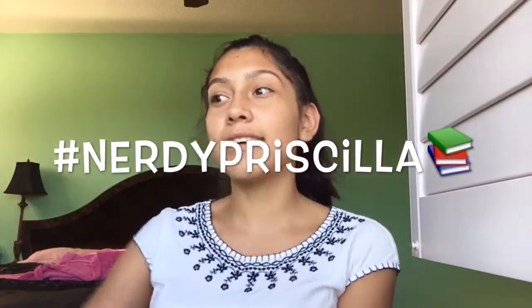Hi guys, it's Priscilla and today I'm going to do a back-to-school haul for you guys. I literally did a pit stop to Starbucks before this video because I'm not ready for back-to-school.